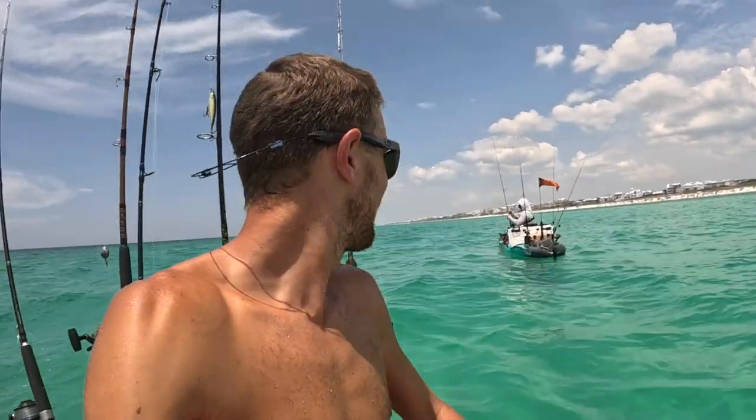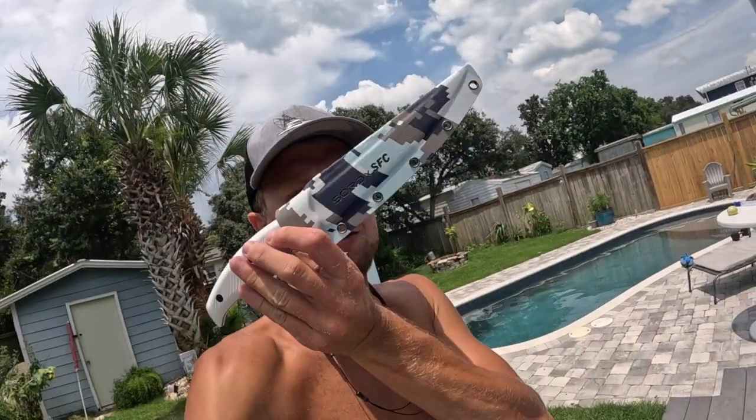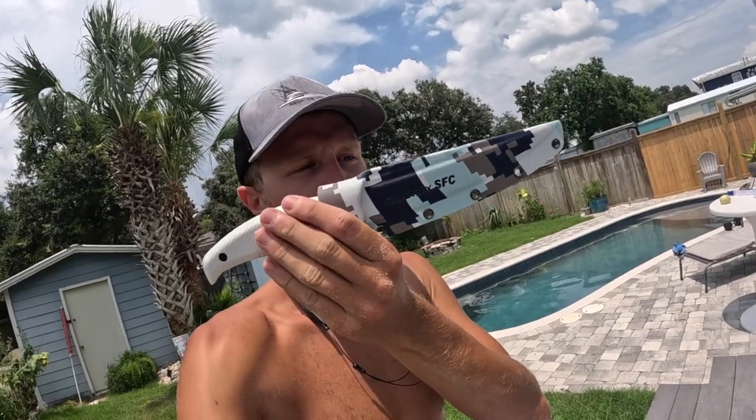All right guys, we're gonna land on the beach and show you what we caught today. You know it's good when the Lawless Todd says your outro and intro. All right guys, back at the house now — my GoPro battery is about to die, so I'm gonna use my new fillet knife by Sword on the snapper and show you how to clean one.